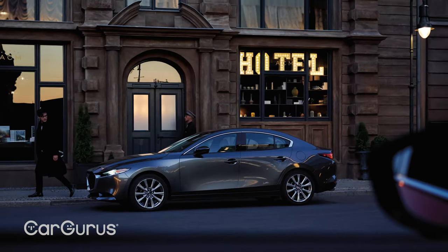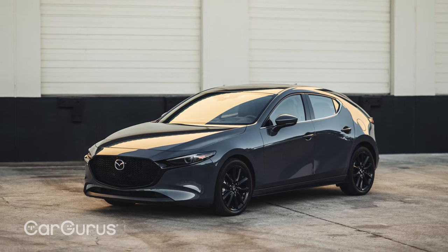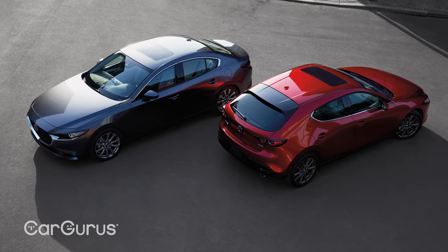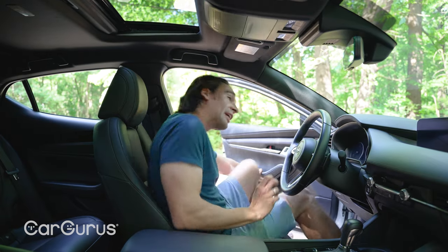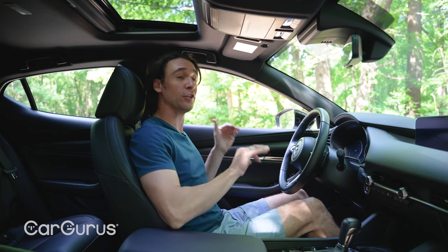There are seven trims on the hatch and eight on the sedan. The sedan is handsome no doubt, but the hatchback looks more upscale in every way and it's priced that way — trim for trim the hatchback is a couple grand more.